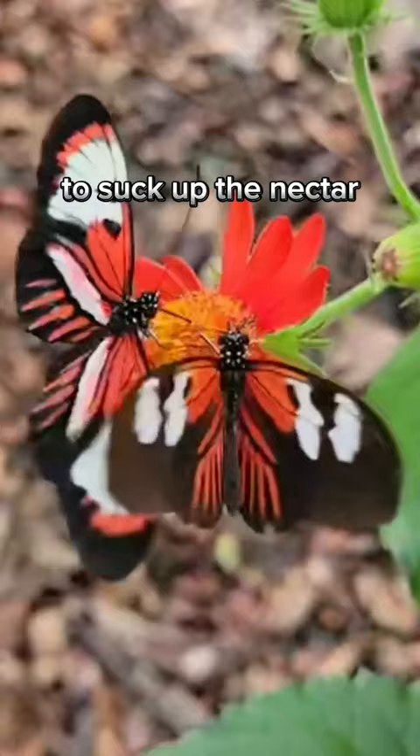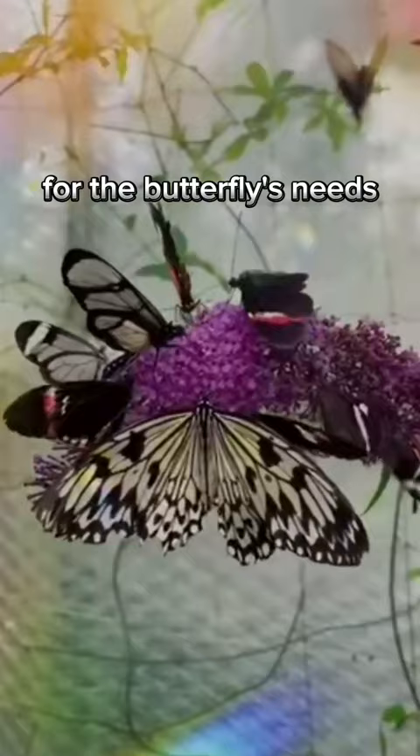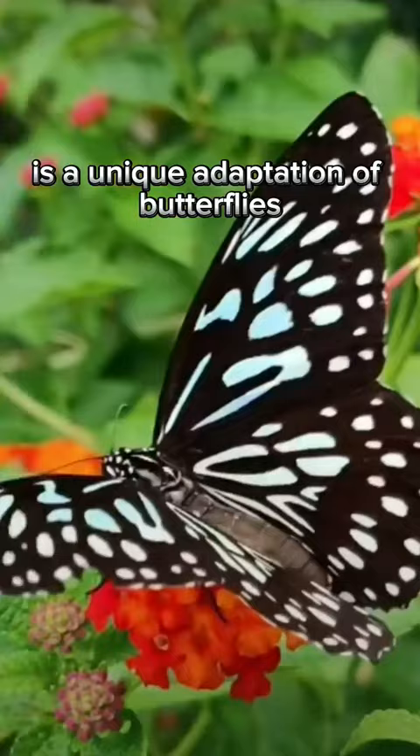At the same time, the butterfly's feet taste the surface of the plant, detecting the presence of chemicals that indicate whether the plant is the right type for the butterfly's needs. This ability to taste with their feet is a unique adaptation that allows butterflies to identify suitable host plants and avoid those that are unsuitable.